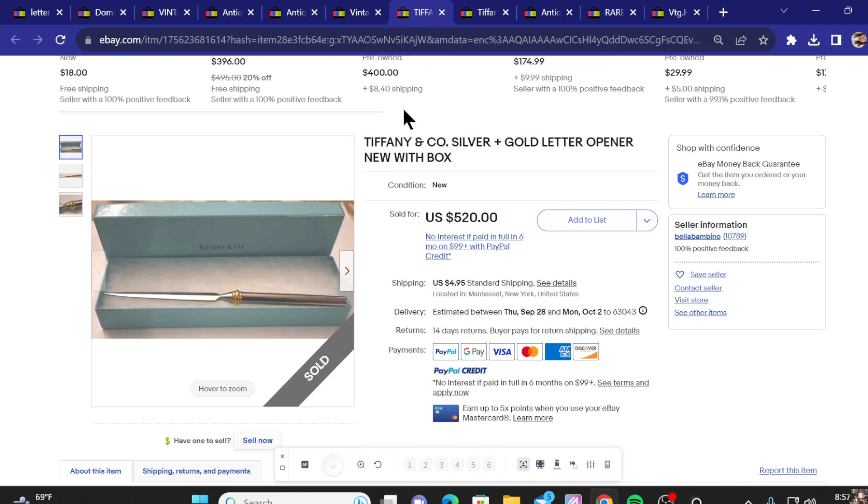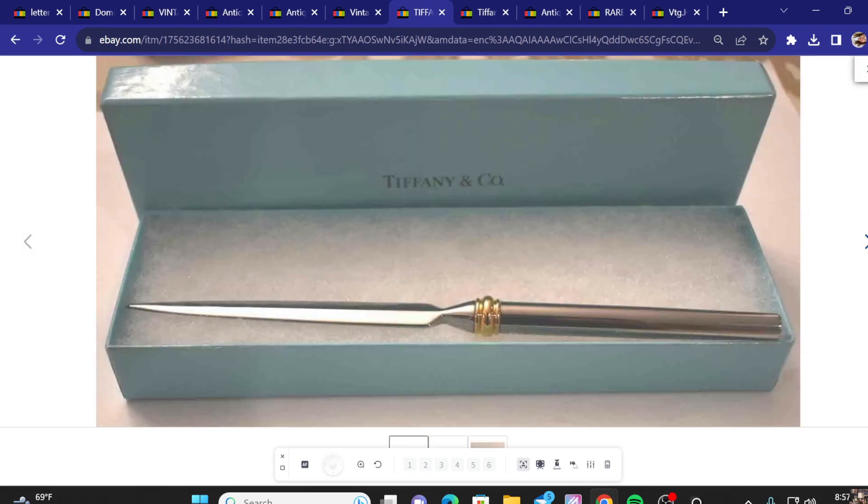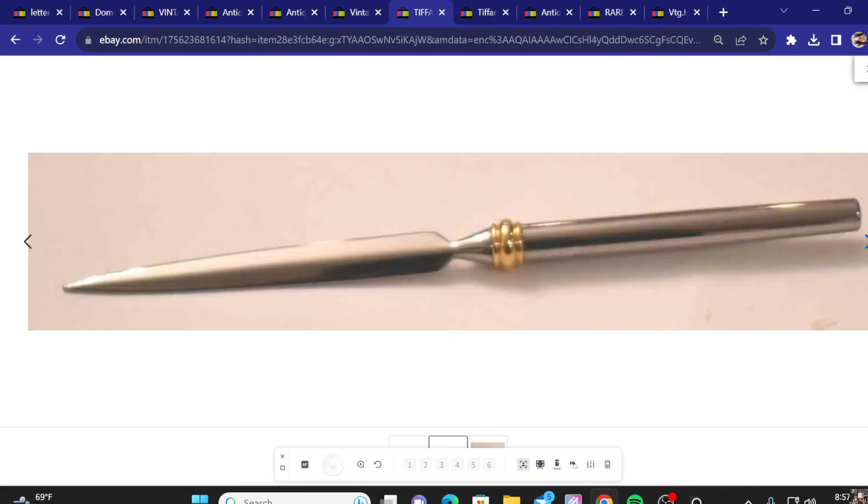Next up on the list, we've got another Tiffany piece, and this one looks like a more simple design. Sold for $520.